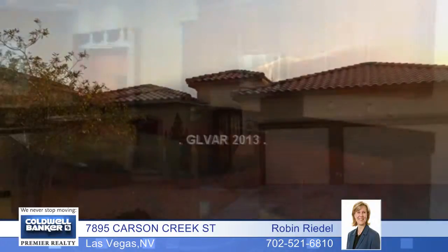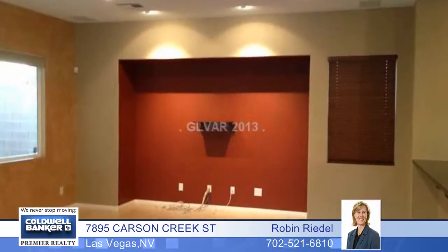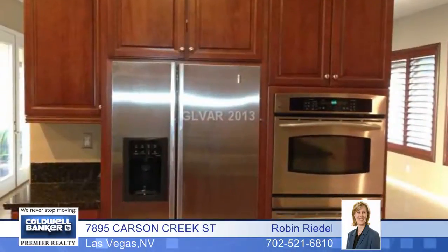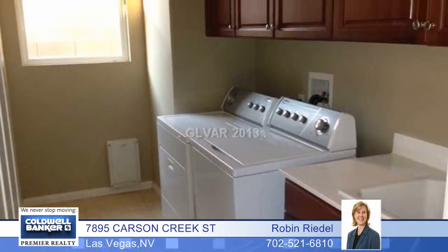You must see this beautiful one-story home in the great gated Nevada Trails neighborhood. It has a three-car garage with built-in storage above, and there are many upgrades, including all appliances, upgraded cabinetry throughout, and a gorgeous secured courtyard with a pass-through wet bar.